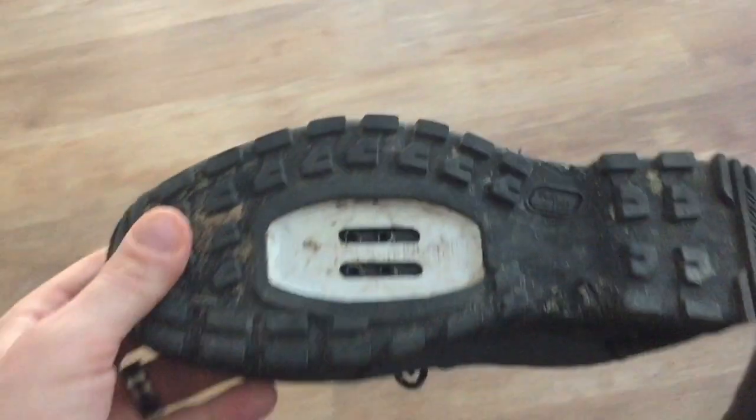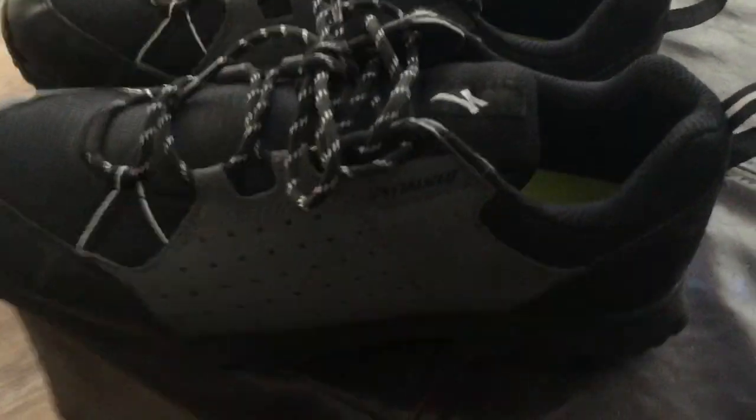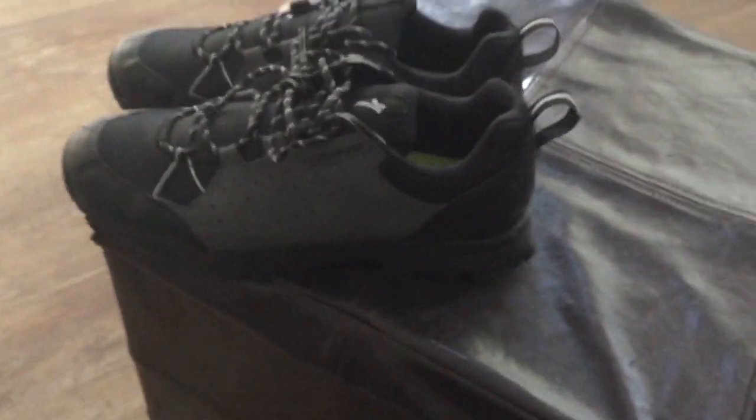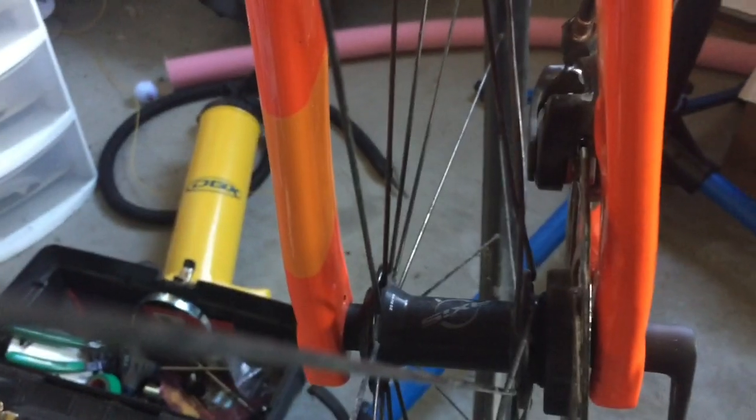These are my new shoes — I just bought them from the bike shop for riding my mountain bike. There are no cleats; I just wear them on flats. They work pretty good, better than a pair of Nikes. You can hear this brake rubbing — there's a metal piece inside rubbing against the rotor, so I'm gonna take it to the bike shop and maybe get it fixed for free.